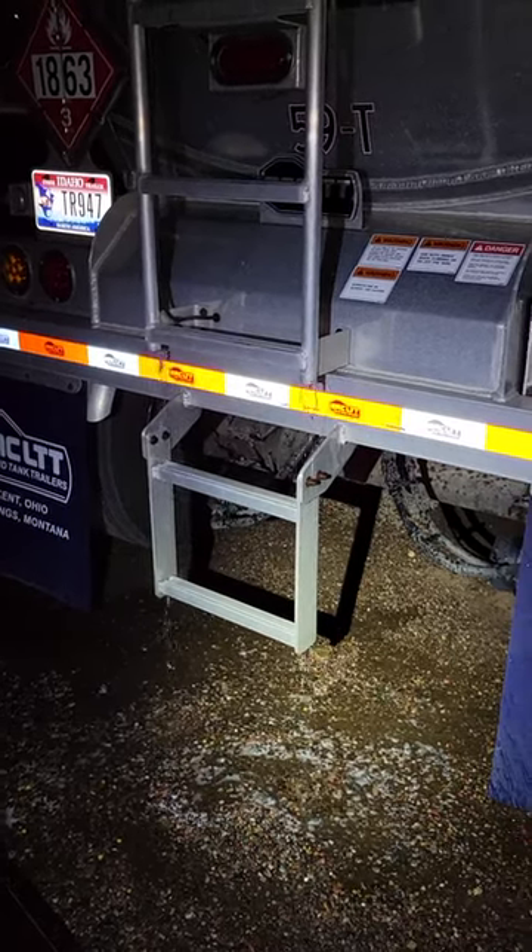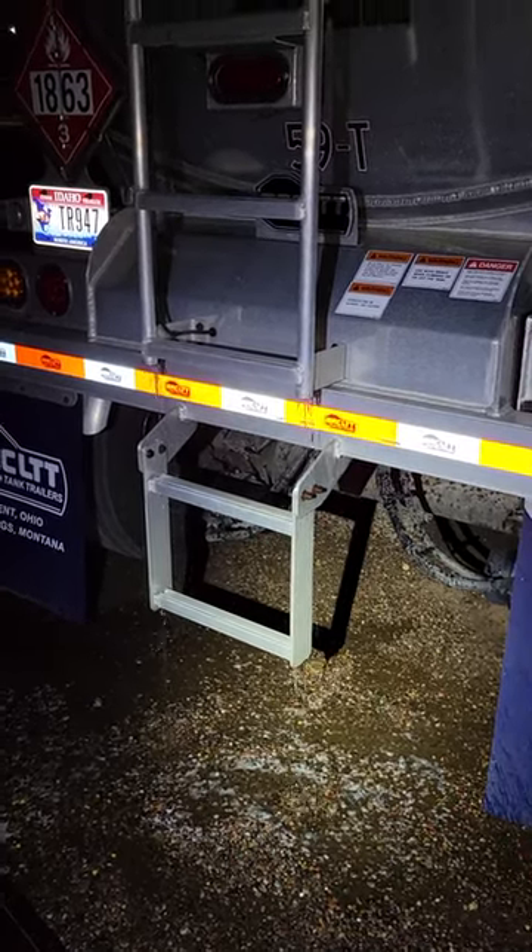Or in other words, the trailer's taken a leak — which is different than sprung a leak.